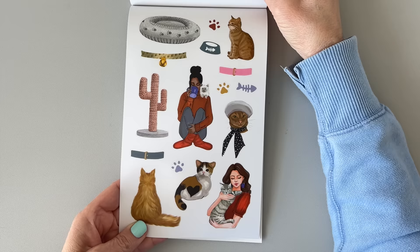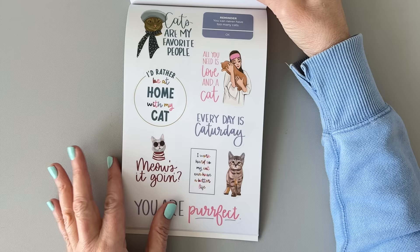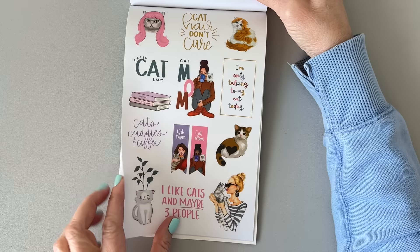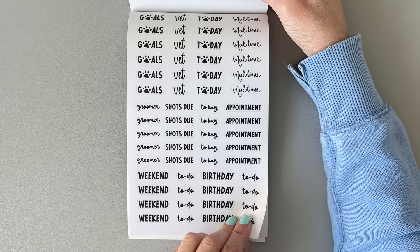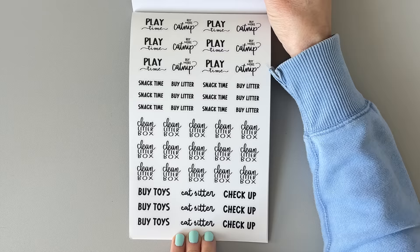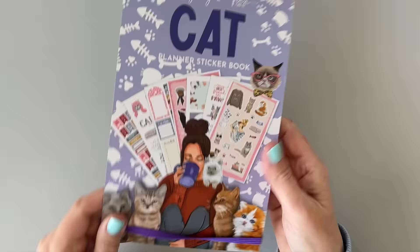There are more cute cat stickers with hearts. 'Cats are my favorite people,' 'I'd rather be at home with my cat,' 'Every day is caturday,' 'Cat mom,' 'Crazy cat lady,' 'Cat hair don't care,' 'I like cats and maybe three people.' Really cute illustrations. There's also grumpy cat, and some clear stickers with little words: goals, vet, today, mealtime, groomers, shots due, to buy, appointment, weekend, to do, birthday, playtime, buy more catnip, snack time, buy litter, clean litter box, buy toys, cat sitter, checkup.